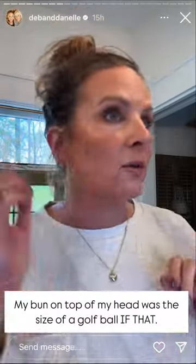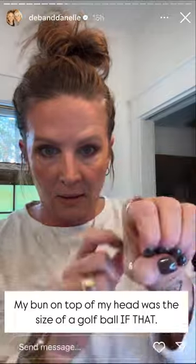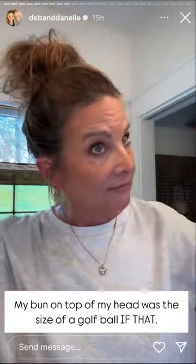For those of you who went through it with me, you probably remember my bun on top of my head was about the size of a golf ball. That's all I had.